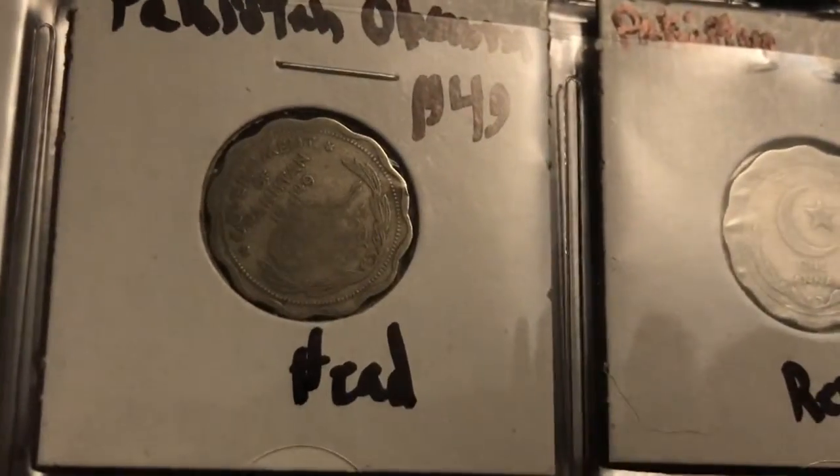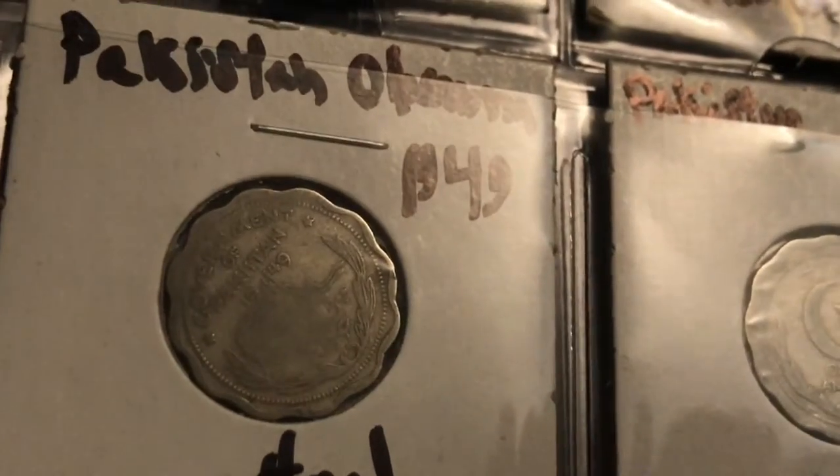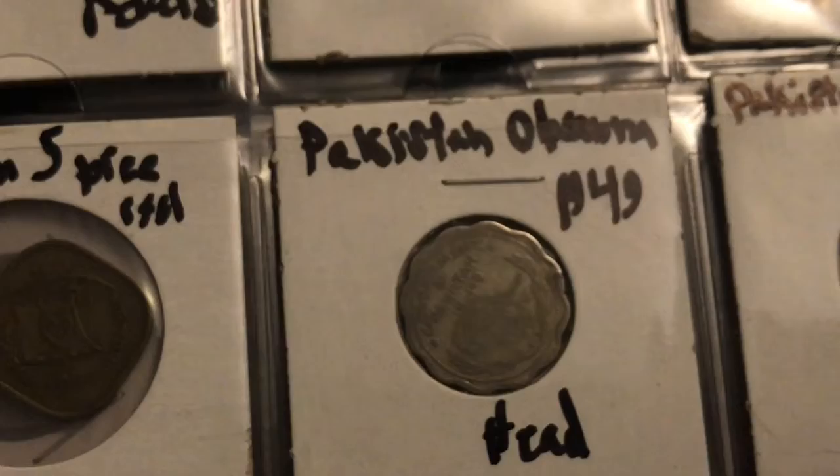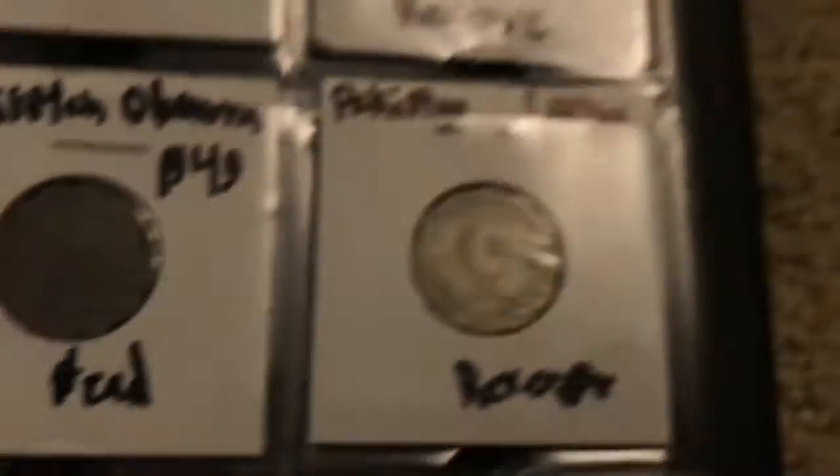And then these are some really weird looking coins — they're very flat too. They almost look like a guitar pick. Here's the obverse. I think it's nickel — I think that's what it's made out of. It says 'Government of Pakistan,' as all the coins say. Here's 1949 for this one, and here's the reverse.